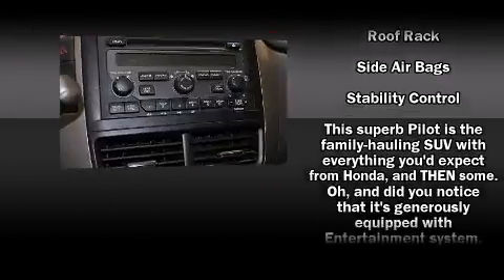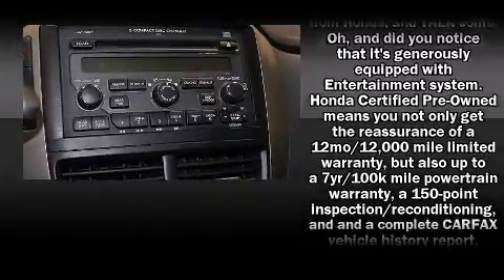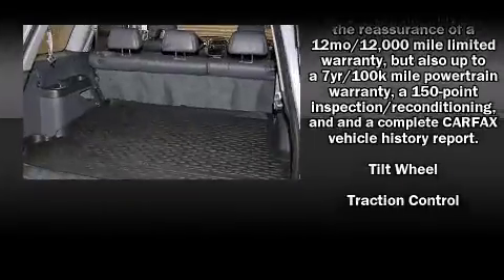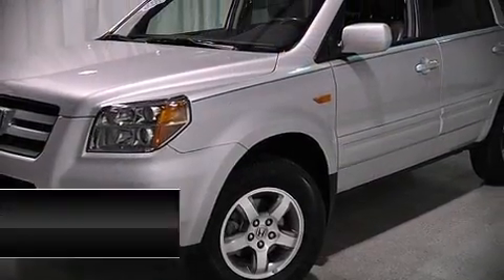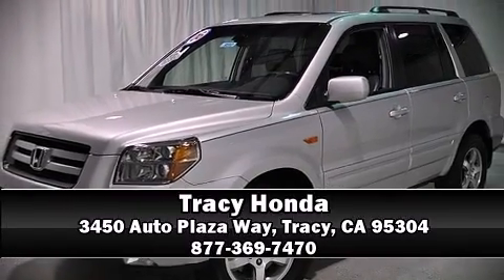With ABS, a Carfax history report indicates just one previous owner. Our sales reps are knowledgeable and professional — stop by our dealership or give us a call for more information.